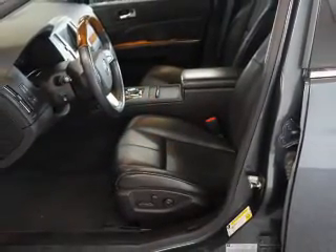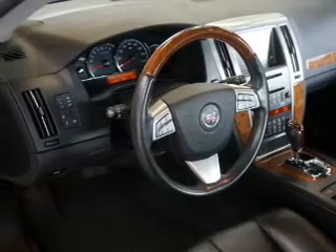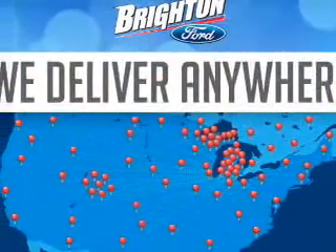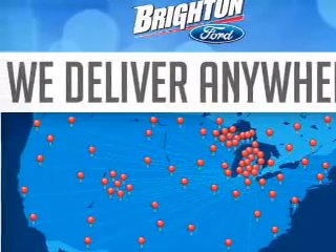Savor your listening experience with the premium sound system. Anti-lock brakes help you bring your vehicle to a safe stop. Heated seats are a desirable comfort feature. Let the outside in with a power sunroof.